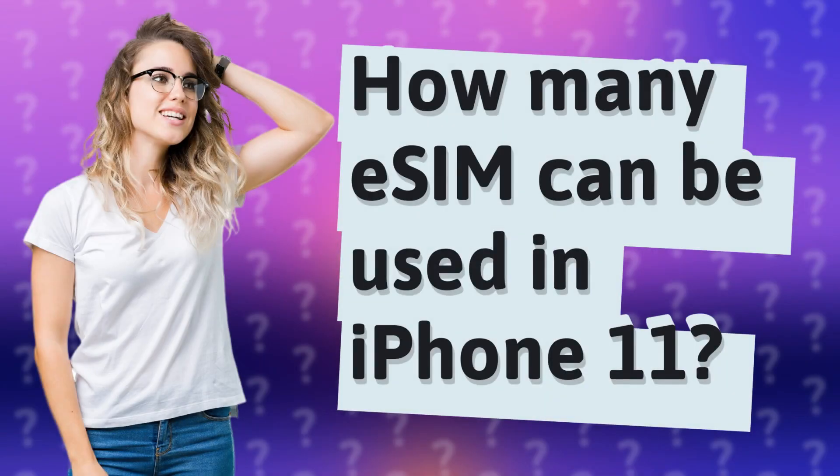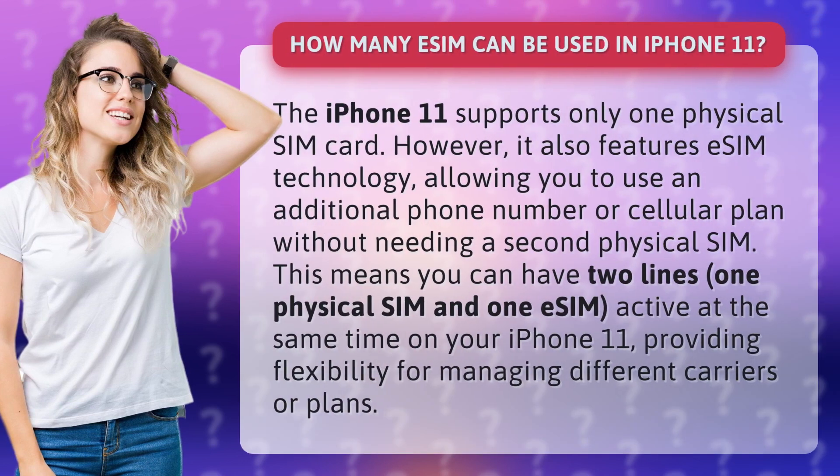How many eSIM can be used in iPhone 11? The iPhone 11 supports only one physical SIM card. However, it also features eSIM technology, allowing you to use an additional phone number or cellular plan without needing a second physical SIM. This means you can have two lines — one physical SIM and one eSIM — active at the same time on your iPhone 11, providing flexibility for managing different carriers or plans.